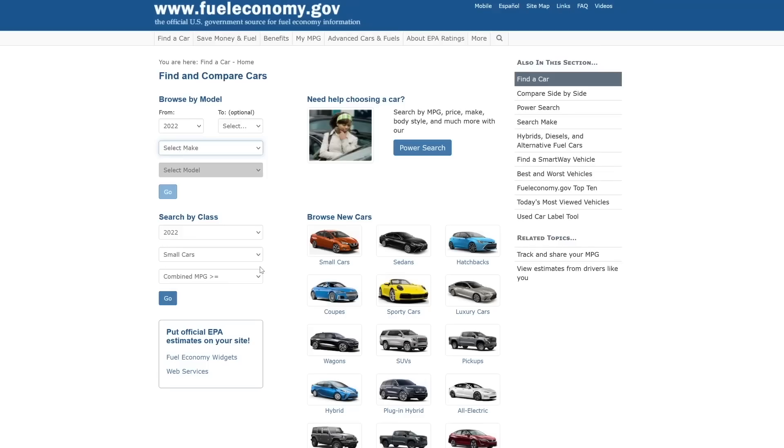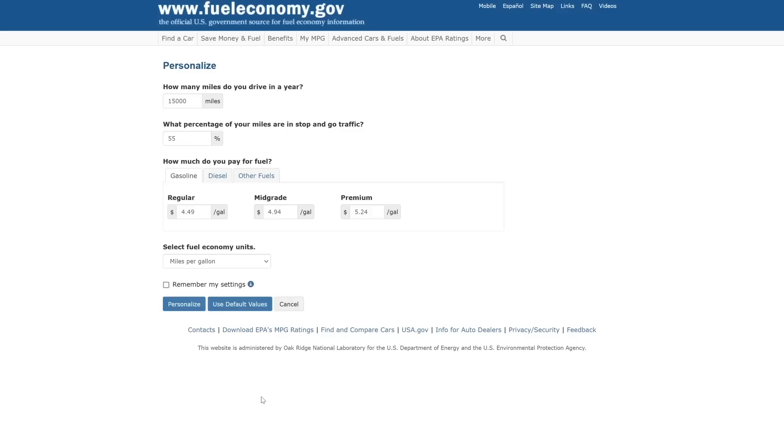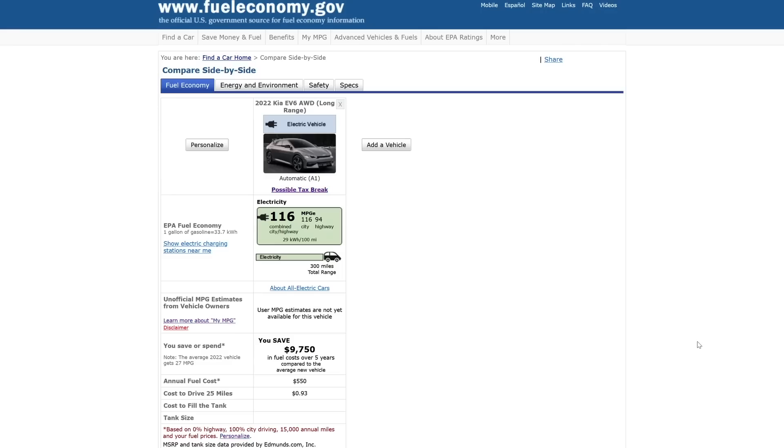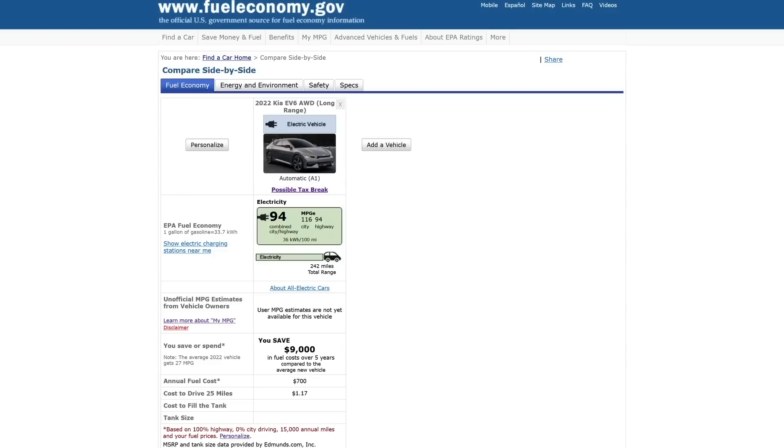What we do know for sure is that the adjusted range number for the city cycle is 300 miles, just as in my example. You can verify that by going to the fueleconomy.gov website, finding the car, clicking on the personalized link, and changing the value of stop-and-go traffic to 100% — you'll see that the range shows as 300 miles. Similarly, if you change the value of stop-and-go to 0%, it will show a range of 242 miles, representing the range of the car on just the highway cycle.